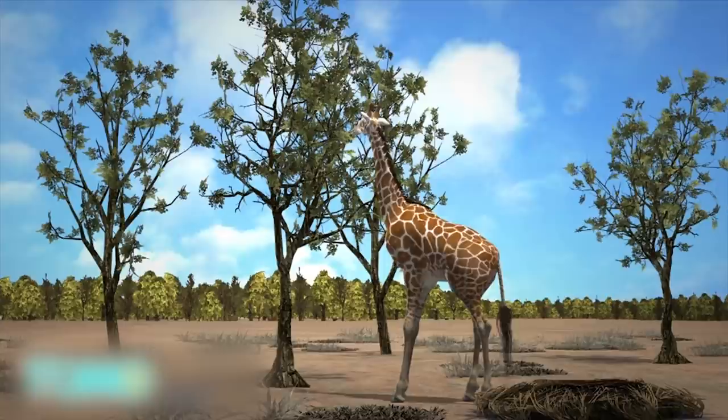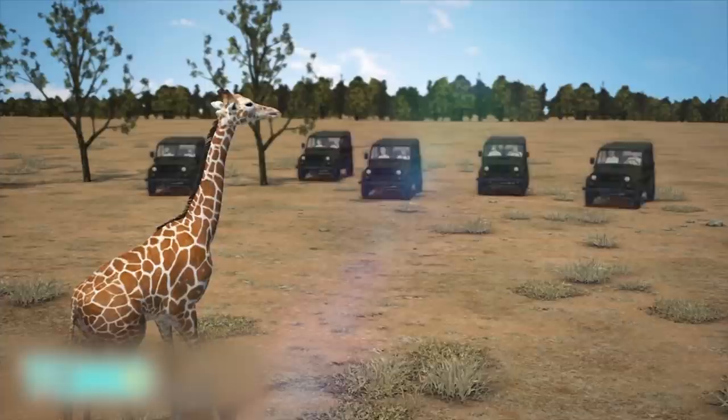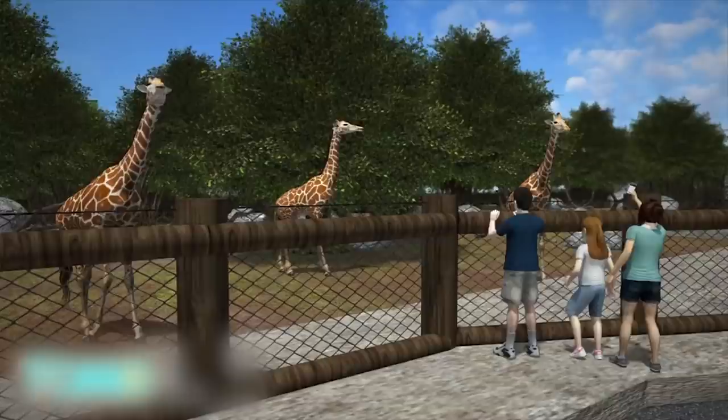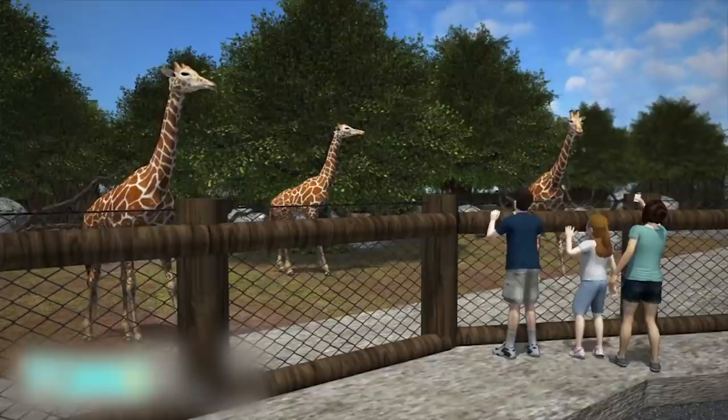The reason for the giraffe's demise? Humans, of course. With human populations growing, illegal hunting has escalated. Poachers use traps and rifles to kill giraffes, and with habitat loss also contributing to their decreasing numbers in the wild, pretty soon giraffes may only reside in zoos.